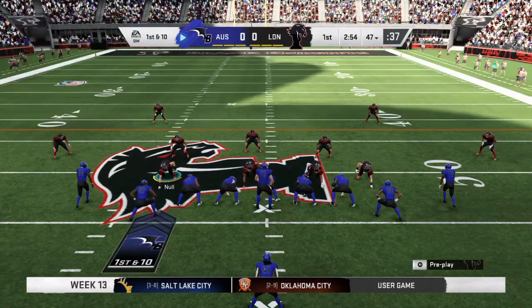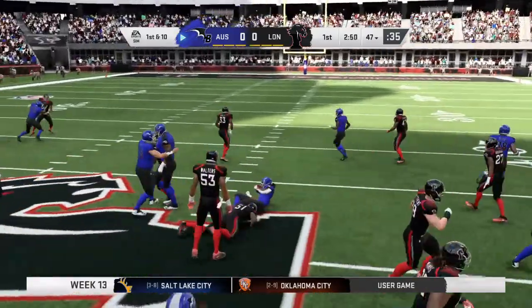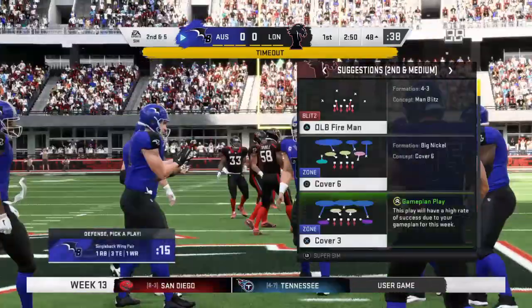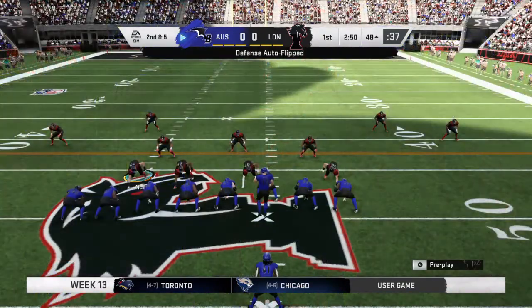That's a tough spot for a kicker — first drive of the game and they're calling on him. He should be warmed up, but sometimes it's almost like, 'Oh, what — now already? Can't they put it in the end zone?' He's probably saying if he can't get it in the end zone, can you give me a 30 or 40-yarder? It's a long one, and he can't connect.